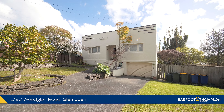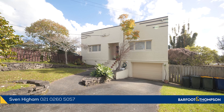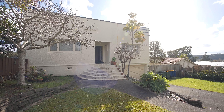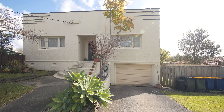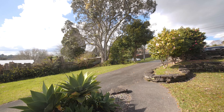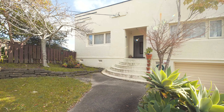Hi everyone and welcome to One Bar, 93 Wood Glen Road in Glen Eden. This is a wonderful first home or a great rental if you're looking to add to your rental portfolio. From the road it is quite deceiving — this is a really large home inside with heaps of space, lots of flexibility and plenty of options. Come with us now and let's have a look around.